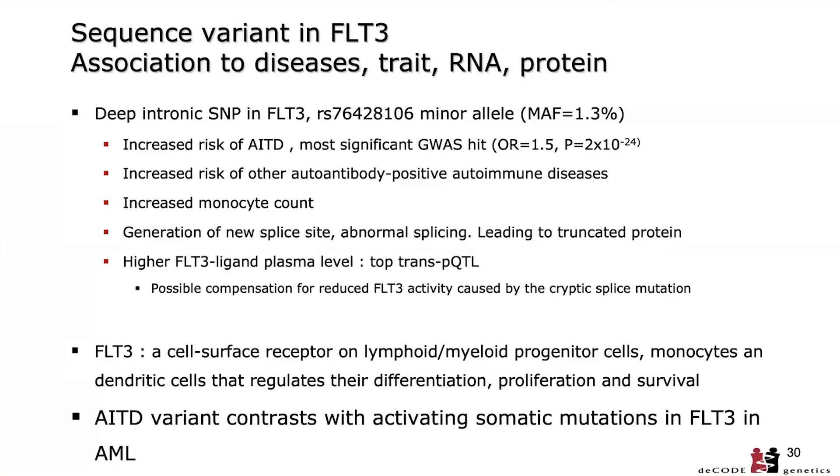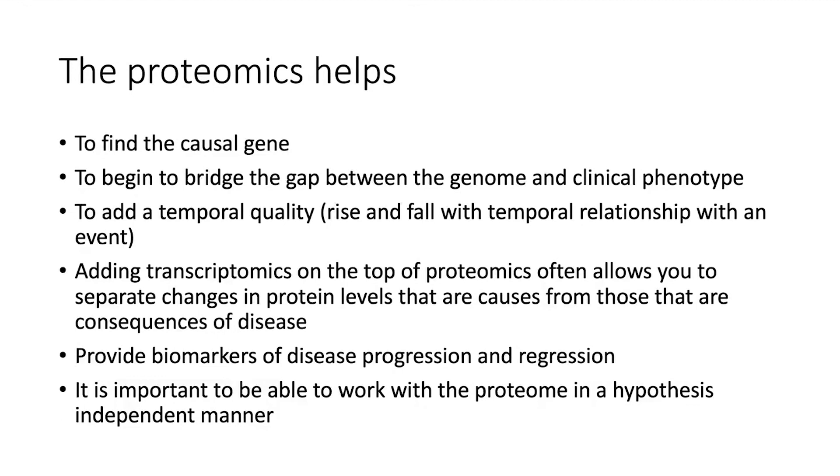This is one example of how data from sequence variants, the transcriptome, and the proteome can be used to explore the pathogenesis of a disease. Proteomics helps us find causal genes, bridge the gap between the genome and the clinical phenotype, add a temporal quality through the rise and fall of protein levels, and — when combined with transcriptomics — separate changes in protein levels that are causes from those that are consequences of disease.